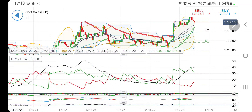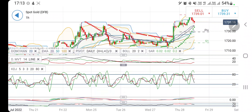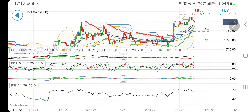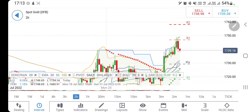Below 1735, you can expect 1727 and 1724, and below that it may crash heavily. On the hourly chart, directional movement is bullish right now but trying to converge and crossover. The stochastic is looking downwards. The MACD is converging and crossing over for a sell entry — it is almost crossed over for a sell entry — be watchful. RSI is also looking downwards.